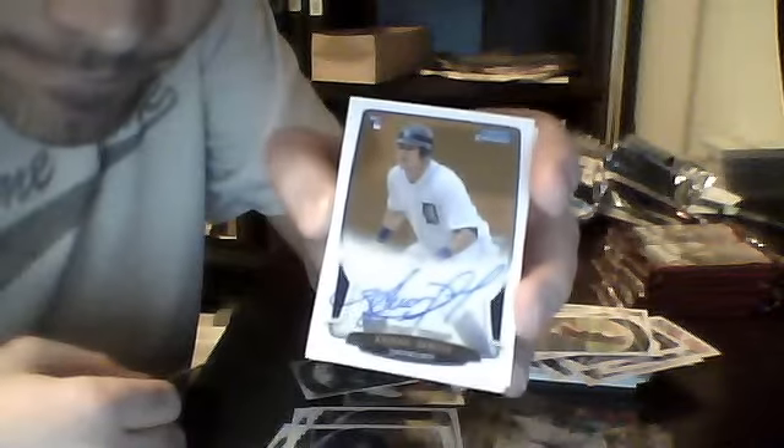Edwin Encarnacion — looks like I got my autograph here. And it is... Avisel Garcia for the Tigers. Pretty cool, on-card. Got a lot of glare in there. Not numbered. ACR-AG autograph rookie. Cool card.